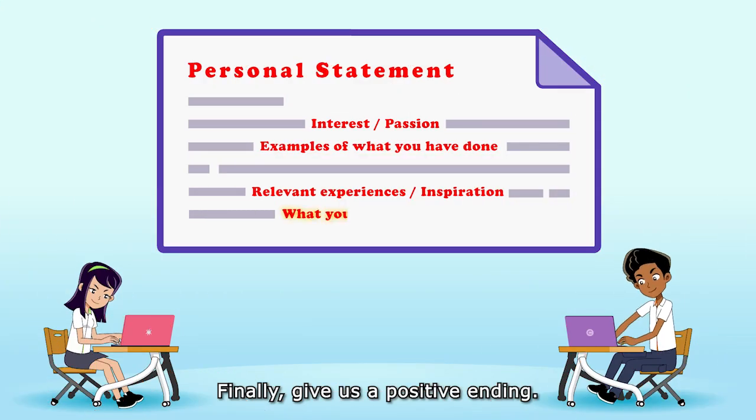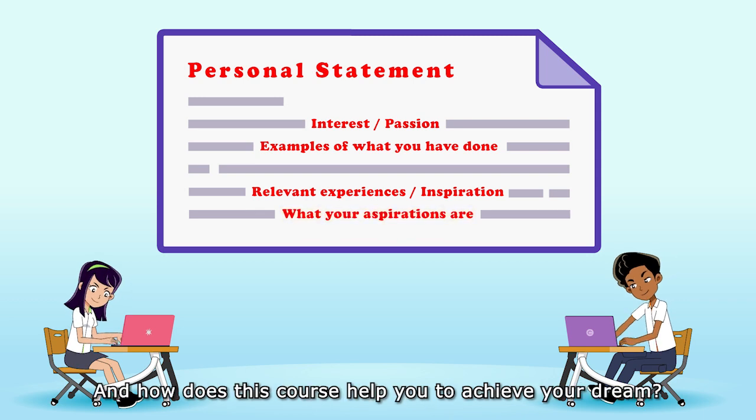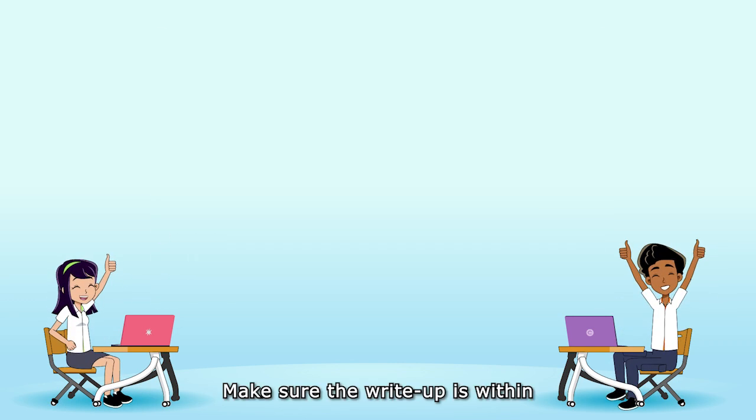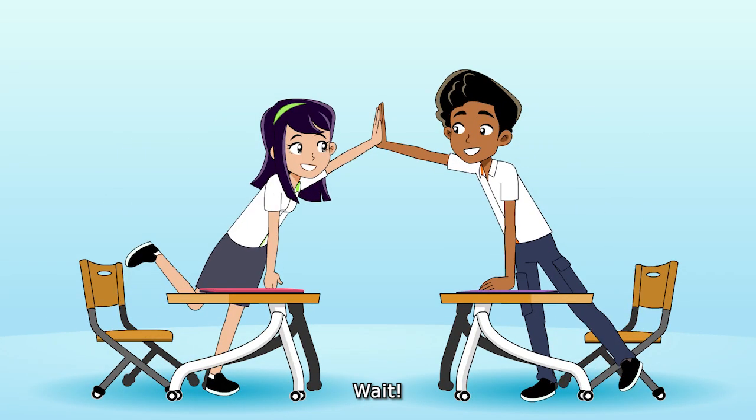Finally, give us a positive ending — what do you want to achieve in the future, and how does this course help you achieve your dream? Good. Make sure the write-up is within the word or character count required.